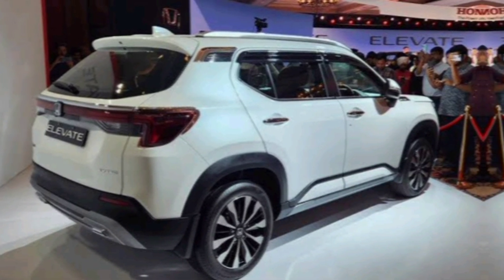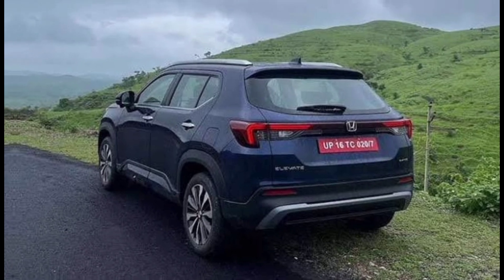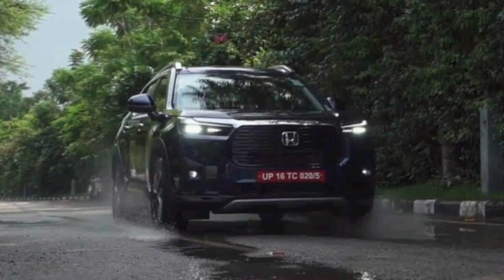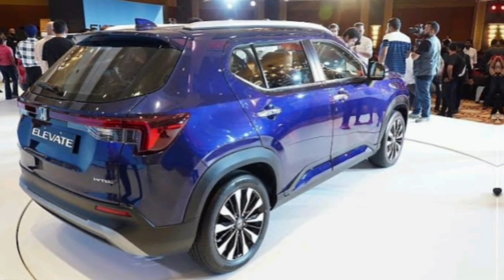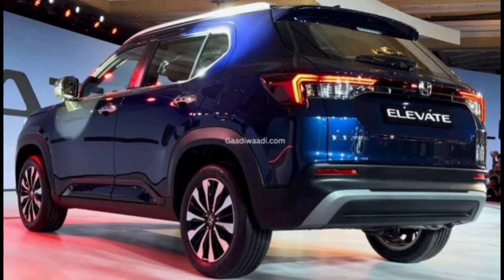We all know the future is green, and the Elevate isn't afraid to embrace it. This SUV boasts an incredibly efficient hybrid powertrain that minimizes emissions and reduces your carbon footprint. With its intelligent charging system, you can plug in and hit the road with a clean conscience.